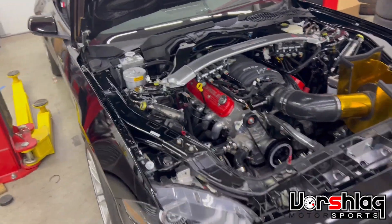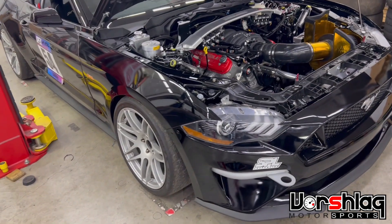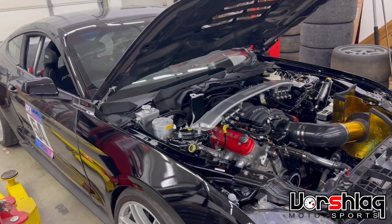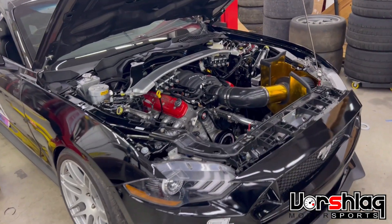This car is finally running and driving. We have all the suspension set up and aligned. We did our first dyno test and had a couple issues, which we just fixed.